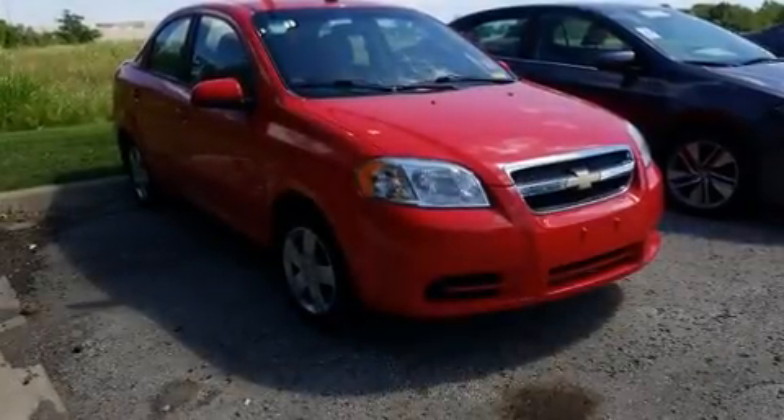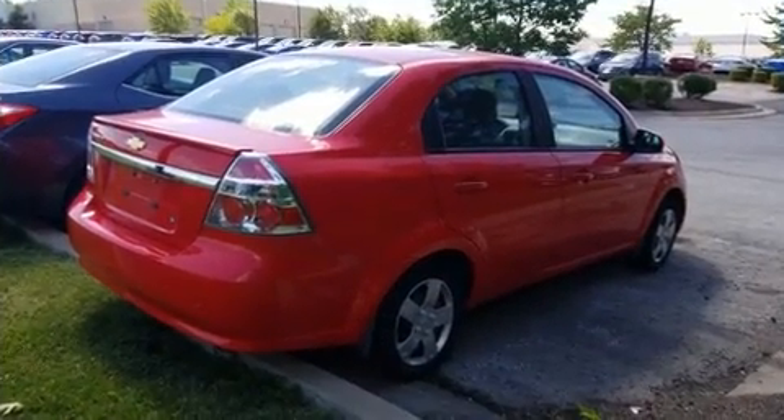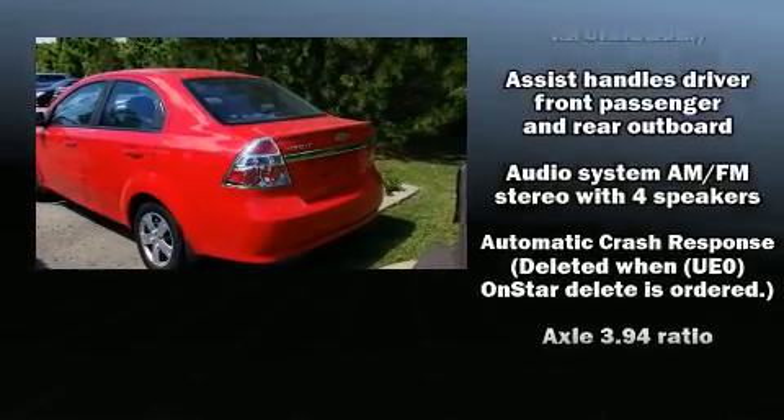Here's a great deal on a 2011 Chevrolet Aveo. This four-door, five-passenger sedan provides exceptional value. It features an automatic transmission, front-wheel drive, and an efficient four-cylinder engine.